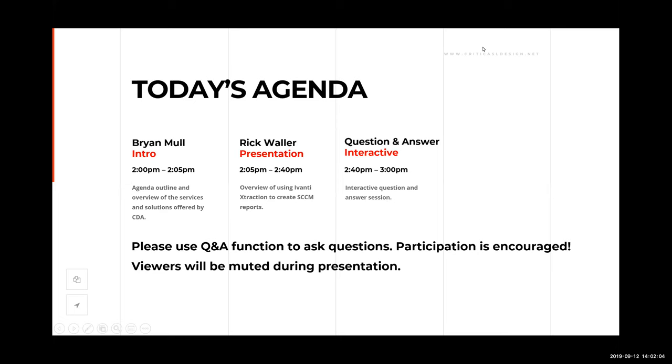About midway through the presentation, there will be an opportunity for everyone to submit questions using the question and answer function. We encourage you to do so. Participation is encouraged, and all viewers will be muted during the presentation so as not to interrupt the flow.